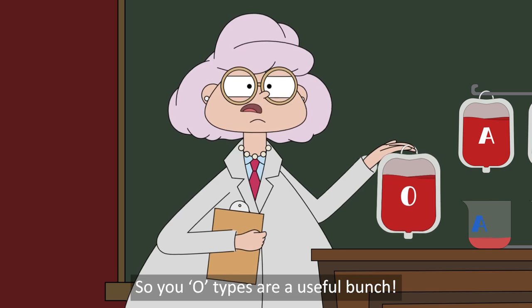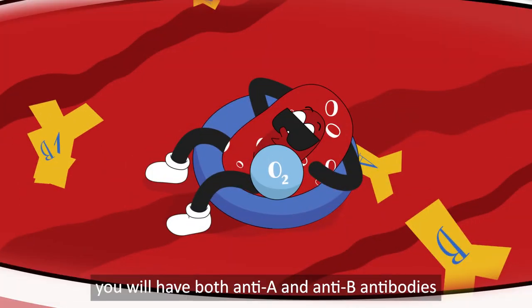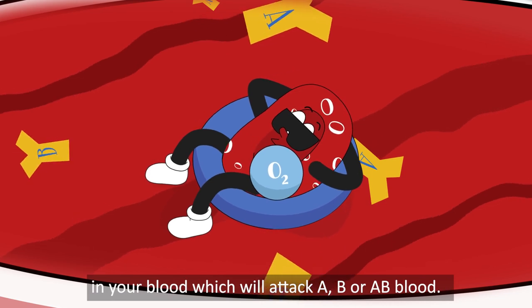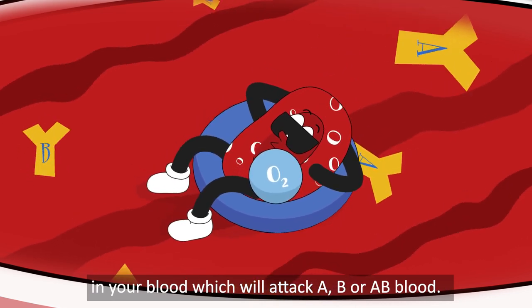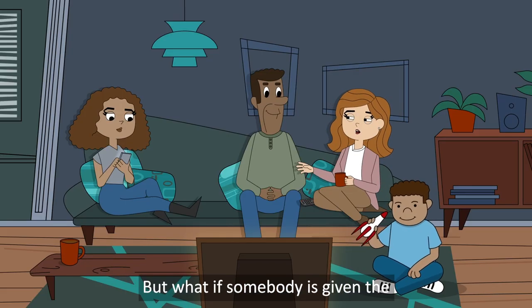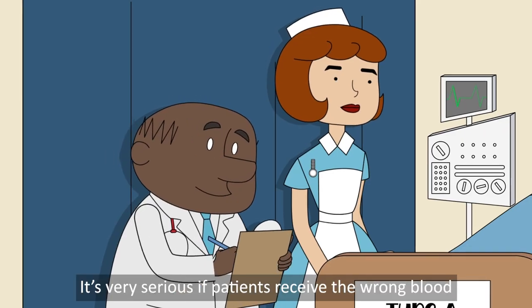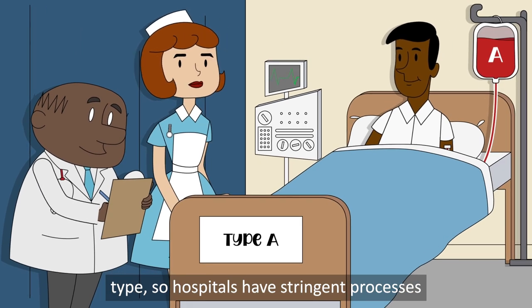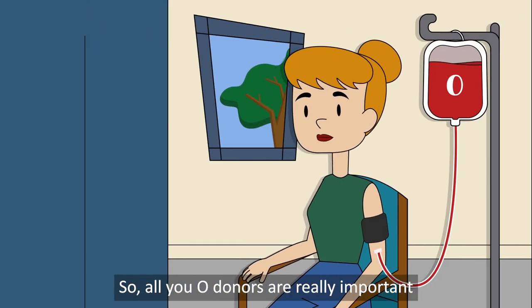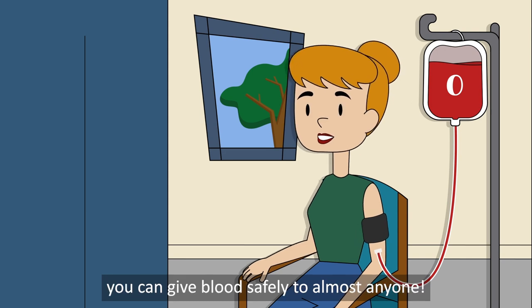So you O types are a useful bunch. However, it's trickier to receive blood if you're type O — you will have both anti-A and anti-B antibodies in your blood, which will attack A or AB blood. So you can only receive type O blood. It's very serious if patients receive the wrong blood type, so hospitals have stringent processes to make sure this doesn't happen. All you O donors are really important — you can give blood safely to almost anyone.